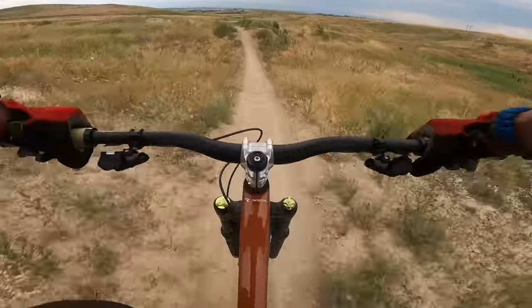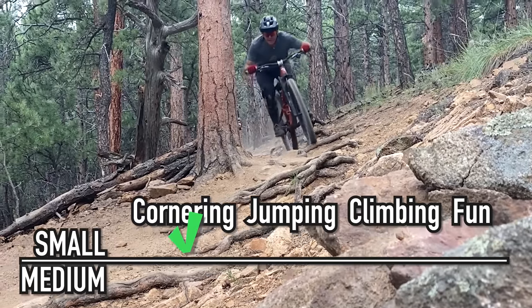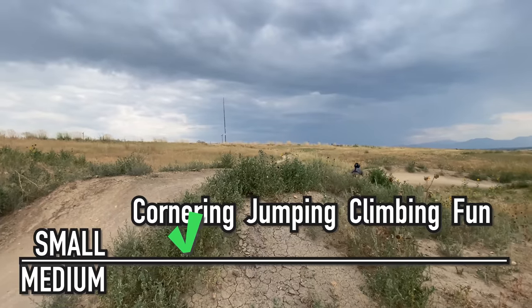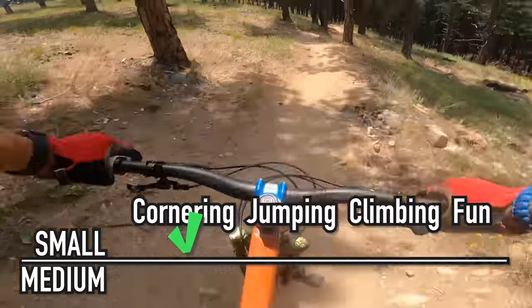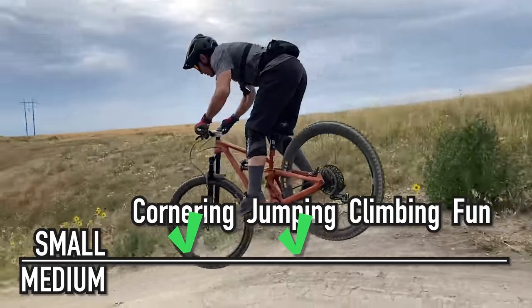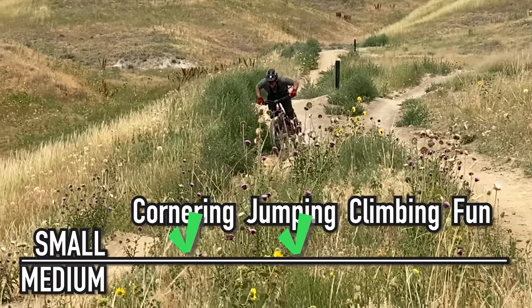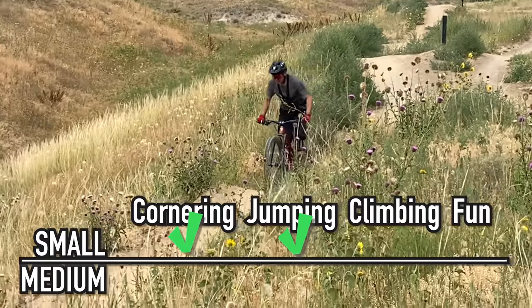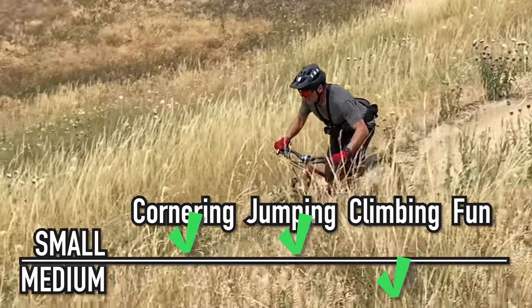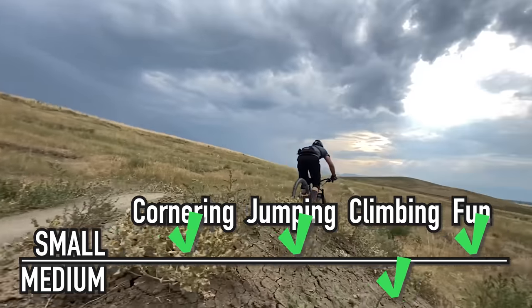If you asked me to make a prediction I would have said the medium was a second or maybe a second and a half faster per run, and I can only call this a draw. Cornering: my pick goes to the small because I had more line choice and I could change lines mid-turn. The medium was really fun on wider, faster turns but reluctant to change lines. Jumping: identical on the long and lows, but the small gave me leverage to really pop over stuff and is better on steep faces and dirt jumps. Climbing: both climb super well — I'd give the nod to the medium on a long day for comfort. Fun: I'd give this to the small — easier to hop, easier to pop, more line choice, and easier to manual and wheelie.